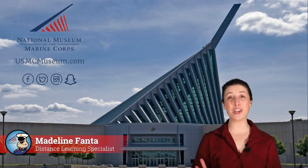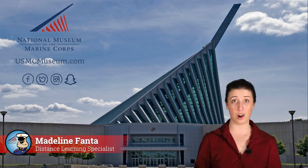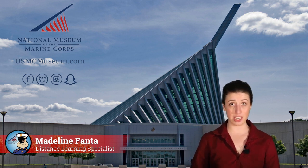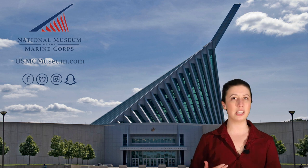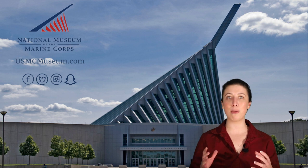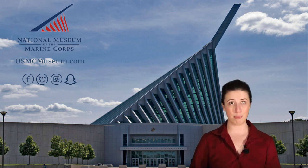Hi, everyone. Thank you for joining us from the National Museum of the Marine Corps. My name is Madeline Fanta, and I am an educator here at the museum, and I am so excited to present to you our Animals in the Military program. Today, I will be speaking to you about the special role that animals play in helping various military branches carry out their missions.